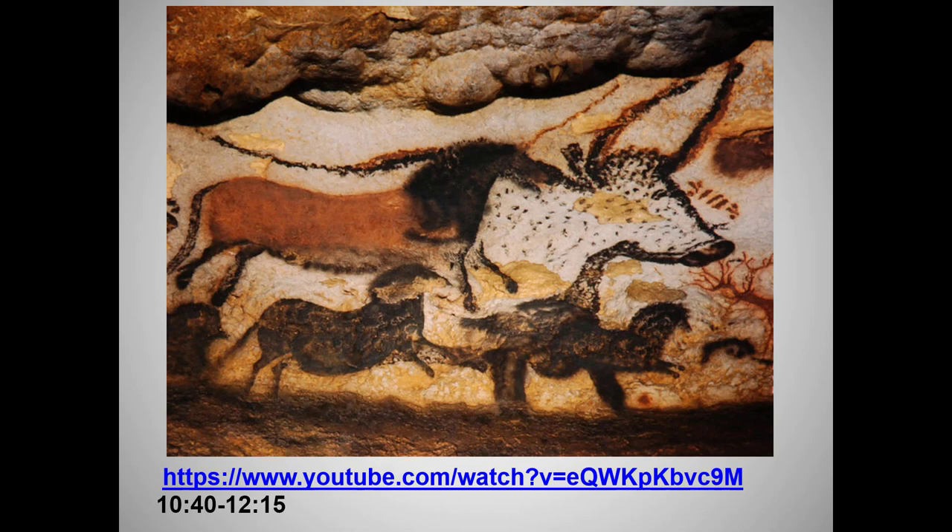Some of these bulls are over 20 feet long. To paint them on a cave ceiling, artists would have had to erect scaffolding — we know that because we can still see the holes carved into the wall where the scaffolding went. As you saw from the virtual tour, they were painted in very dark, narrow, remote corners of the cave. To paint in this environment, artists needed torches soaked in animal fat, and they needed even more animal fat to mix the pigments so that the paint stuck to the wall.